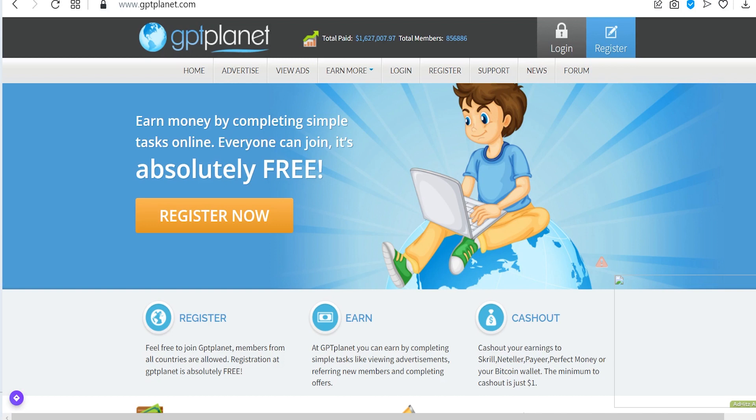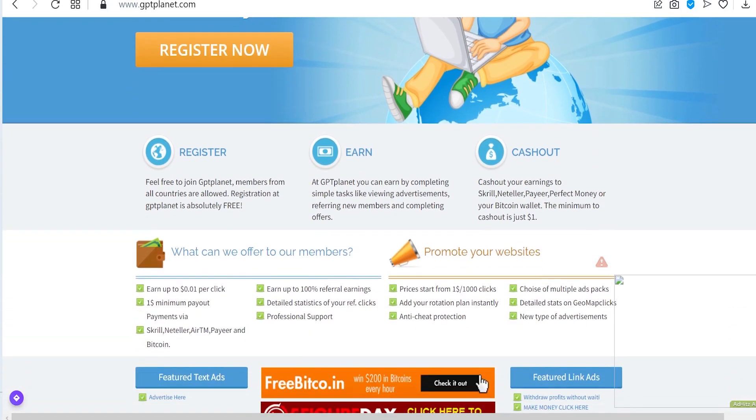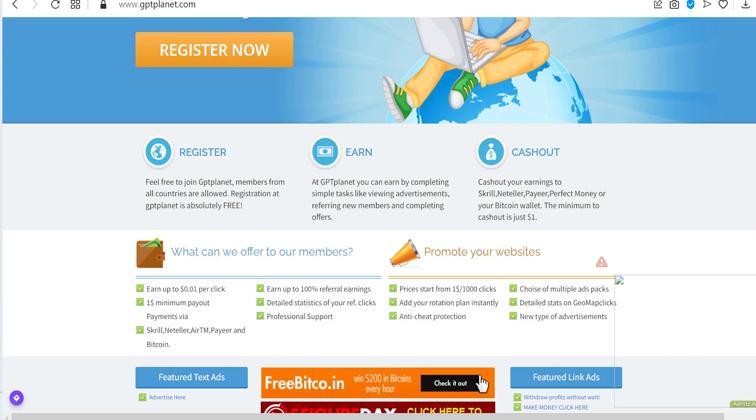All members from all countries are allowed on this platform. So if you're from the United States, UK, Australia, Canada, the Philippines, Nigeria, Bangladesh, or any country at all, you can register on this platform and start making money. I would like to hear from you, so make sure you comment down below and let me know where you're from. That will help me create more videos for you in your region.